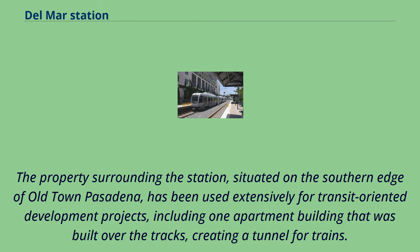The property surrounding the station, situated on the southern edge of Old Town Pasadena, has been used extensively for transit-oriented development projects, including one apartment building that was built over the tracks, creating a tunnel for trains.